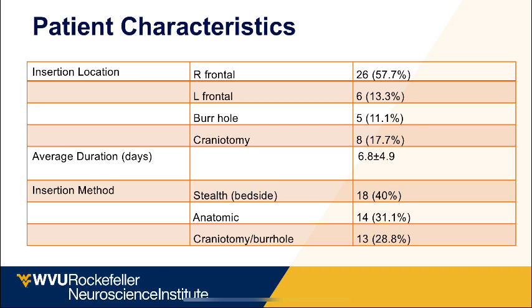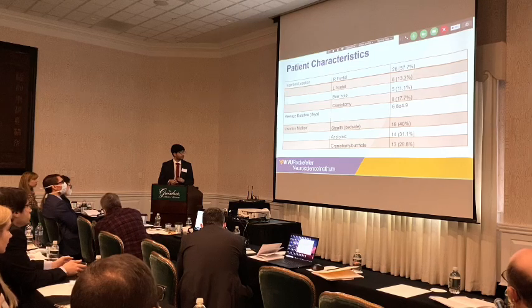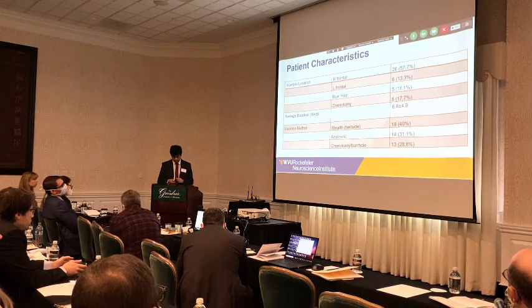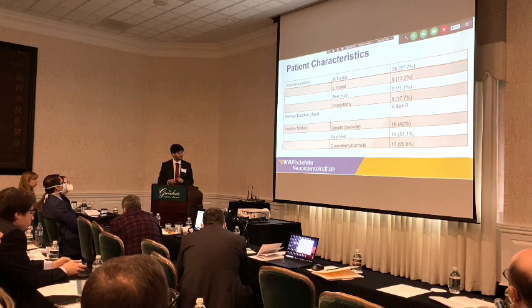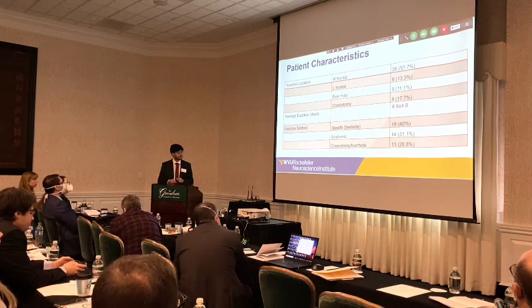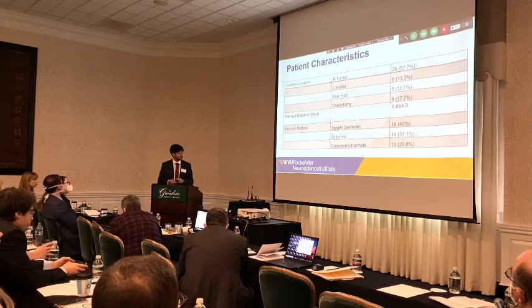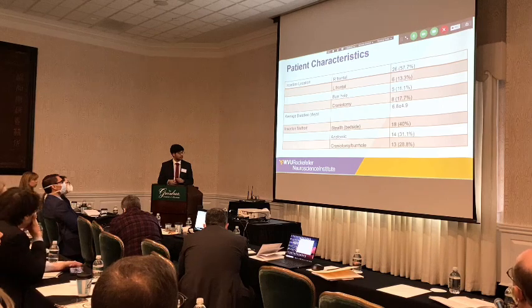Catheters were implanted for an average duration of about 7 days. We use stereotactic guidance at bedside for placing some catheters and also anatomic placement. Between these two, we haven't found a significant difference in outcomes, though when ventricles are very small we prefer stereotactic bedside placement. In about 13 patients, we did it via craniotomy and burr holes.